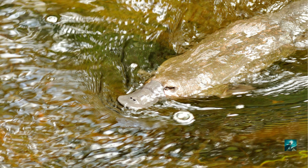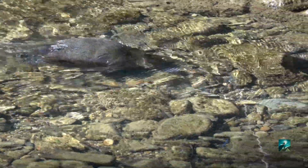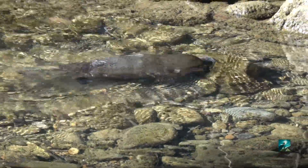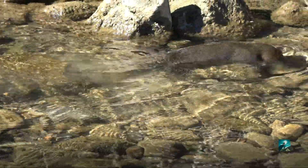The platypus is absolutely an amazing and unique mammal. They live about 10 to 17 years in the wild, and up to 20 years in captivity.